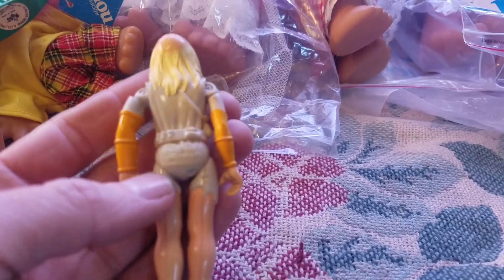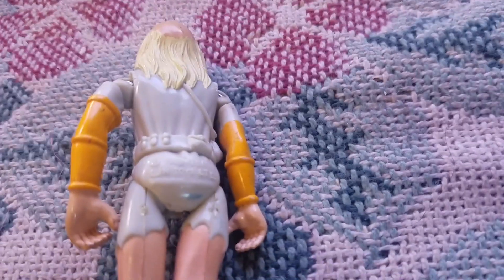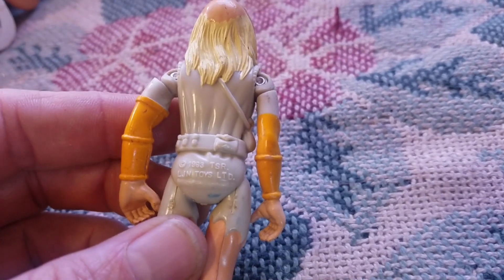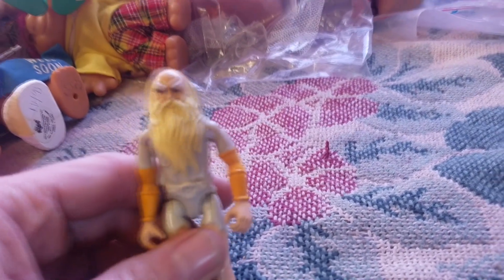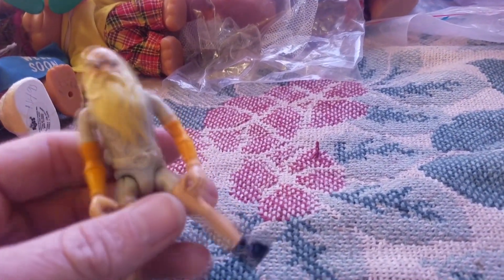This one I think is Dungeons and Dragons — LJN 1983, TSR. It's not a troll obviously, but I'm 99% sure he's a Dungeons and Dragons character.